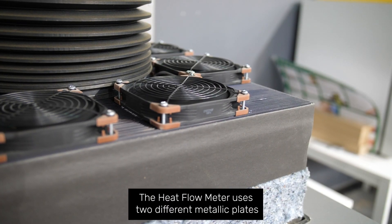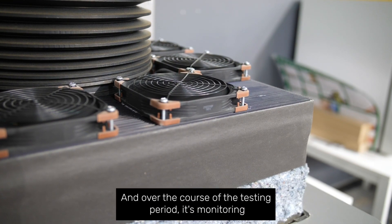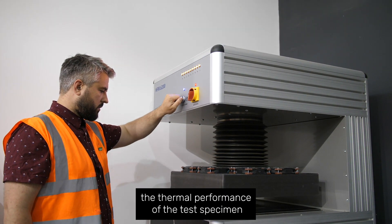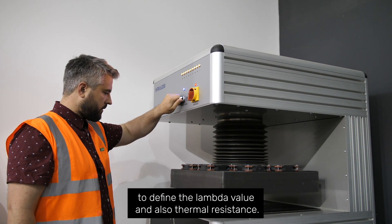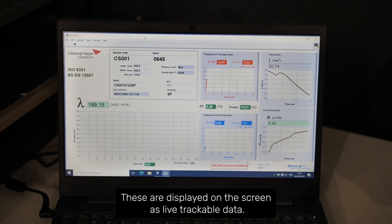The Heat Flow Meter uses two different metallic plates set at different temperatures, and over the course of the testing period it monitors the thermal performance of the test specimen to define the lambda value and also its thermal resistance. These are displayed on the screen as live trackable data.